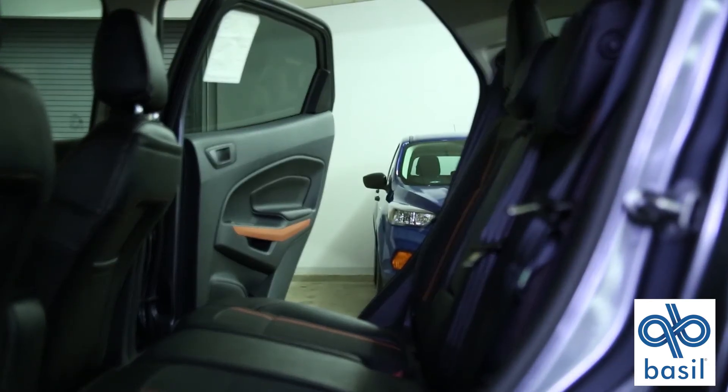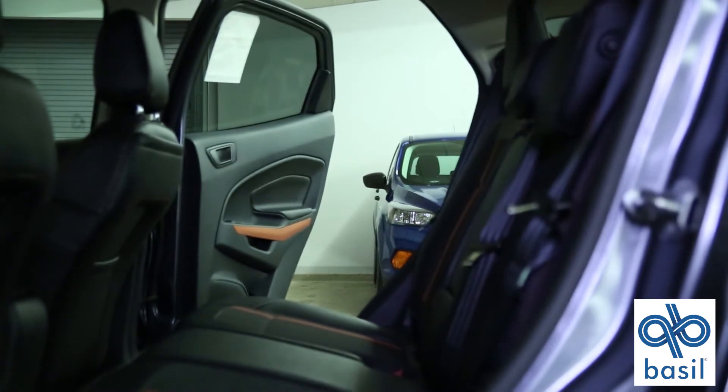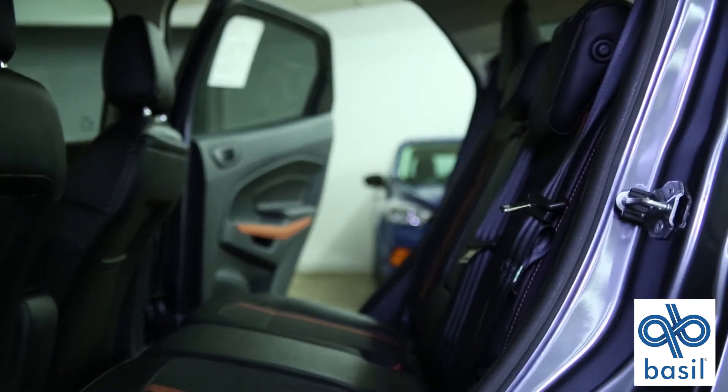You can probably fit about four people in this car comfortably — two in the front, two in the back.